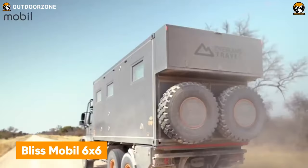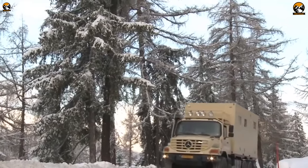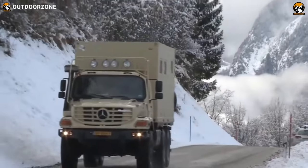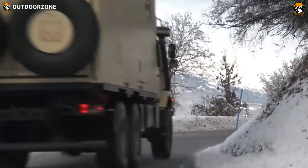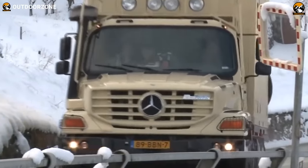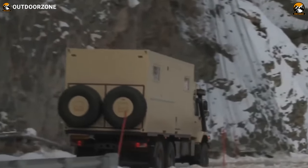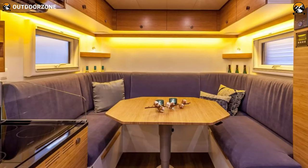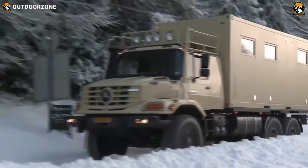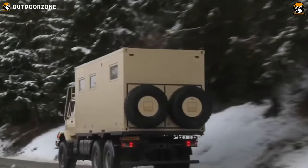Experience a well-balanced mix of luxury and top-notch performance on the trails with the Bliss Mobile 6x6. Although the expedition vehicle is available in many different models, the 20-feet unit was chosen for its versatility over every technical terrain. Based on a 6x6 Mercedes-Benz Zetros, this expedition vehicle can do some really great jobs on every kind of terrain. The interior also offers selectable options so users can have it done according to their preferences, and comes with all the home-like amenities for your adventures.